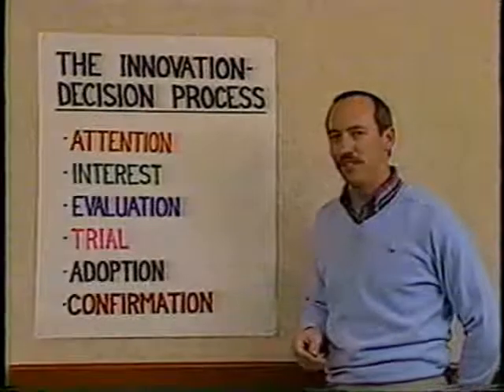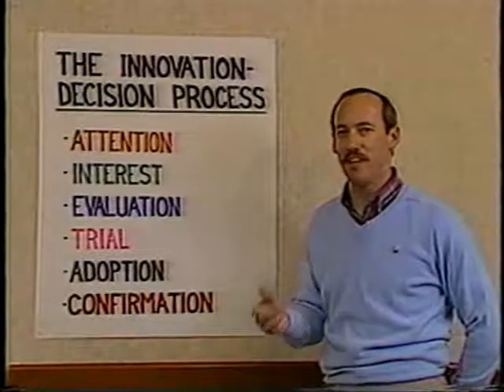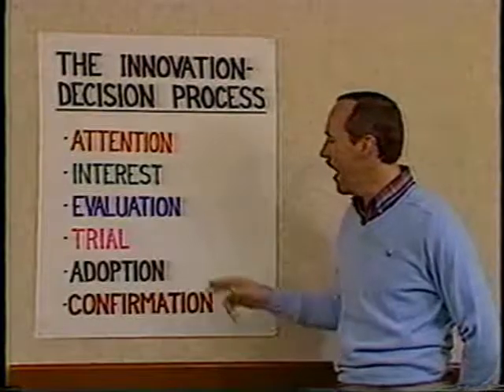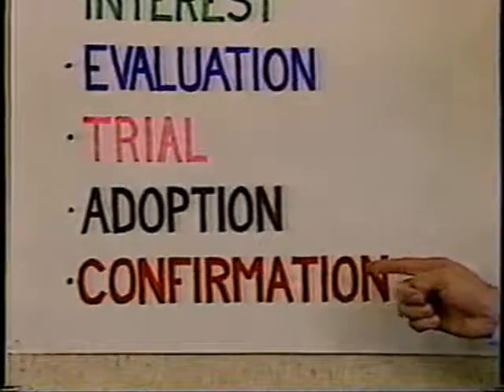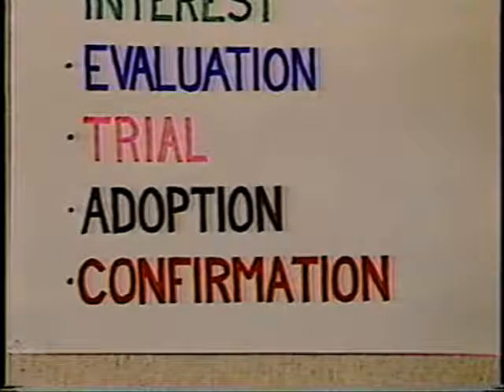Finally, we reach the adoption stage in which people actually make the decision to adopt or reject the idea. In our case we hope they adopt the idea, and at this stage the idea is actually incorporated into their belief system or their norms.